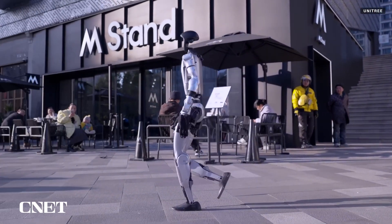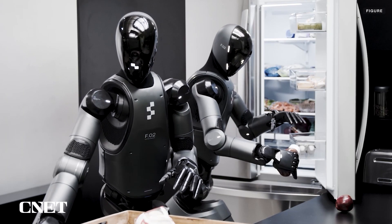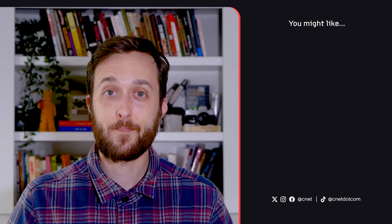While the humanoid robotics race is definitely heating up, there are still many more milestones to be passed before we're likely to see these things out in the wild. Subscribe to CNET so you don't miss it. Check out this playlist for more robot action and let us know down in the comments what you would do with a humanoid robot. Thanks so much for watching. I'm your host Jesse Orle. See you next time.